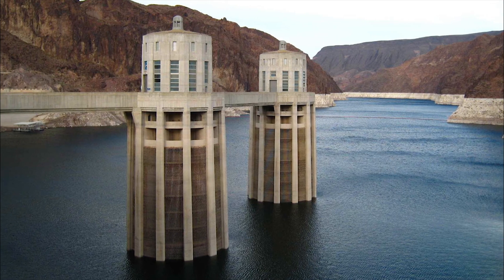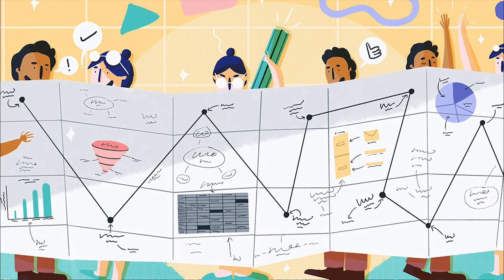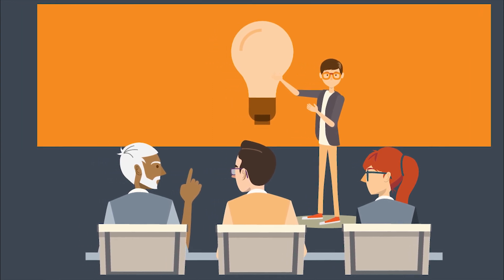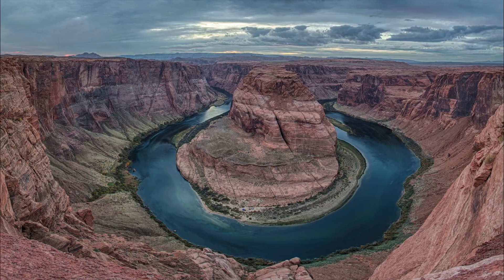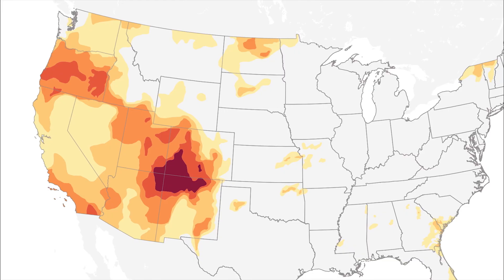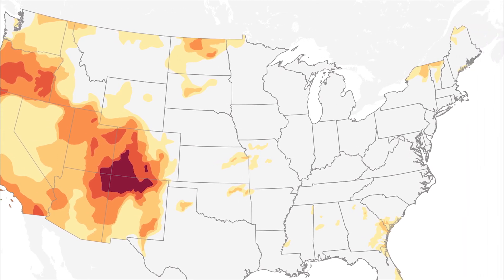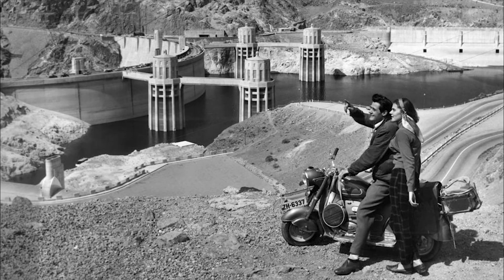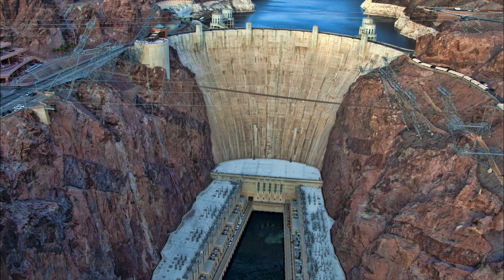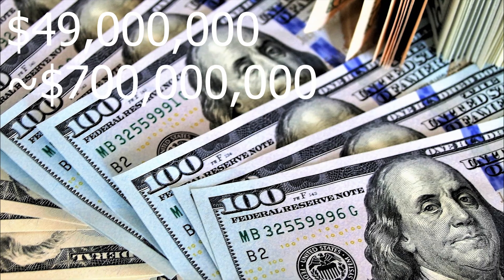Looking back at the history of the dam, the plan was originally developed by the US Bureau of Reclamation about a century ago. They proposed building a dam along the Arizona-Nevada border in order to both harness power from the Colorado River and direct water to developing agricultural regions. At this time, the population in the southwest was very low and just starting to pick up compared to the rest of the US, so this project was meant to boost immigration and settlement in the area. The plan was originally proposed to Congress in 1922 with a price tag of $49 million, or about $700 million in today's money.